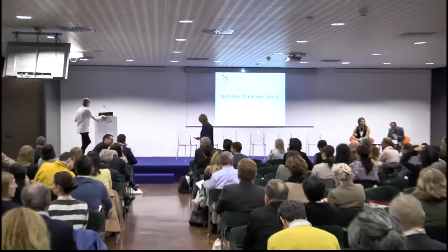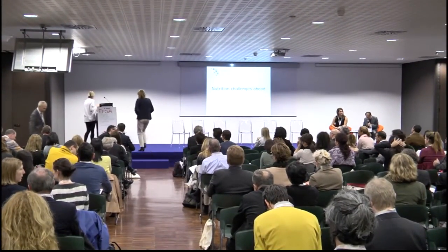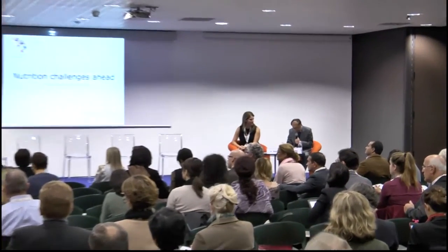We will move on to the next presentation by Dr. Nana Rose, who is from the Department of Nutrition, Exercise and Sports at the University of Copenhagen in Denmark. Thank you very much for the introduction.